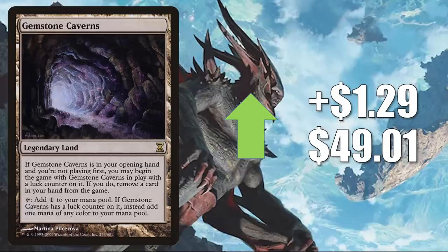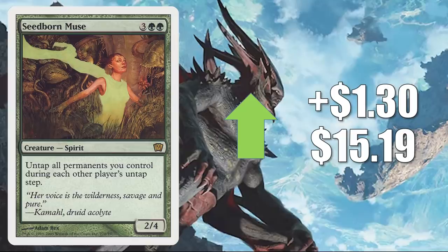Gemstone Caverns up $1.29 to $49.01. This sees a lot of Commander play, especially in competitive decks, and continues to see some Modern play at times in Eldrazi Taxes and more. Seedborn Muse from 9th Edition goes up $1.30 to $15.19 — this is being reprinted in Commander Collection Green as well. It is a highly played Commander card in multiple builds, old and new.